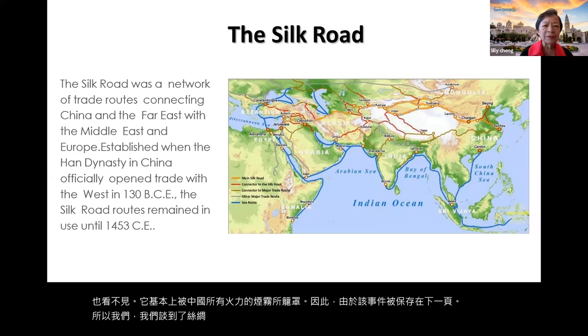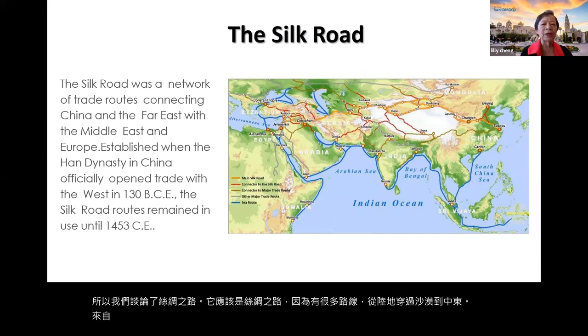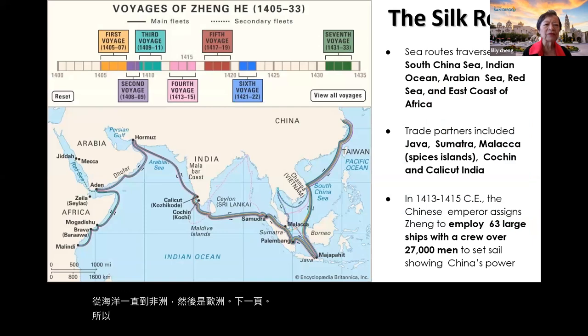We should talk about the silk roads — plural — because there were many routes: from the land through the desert to the Middle East, and also from the ocean all the way to Africa and then Europe. The maritime silk road really started to gain reputation from the 1400s.